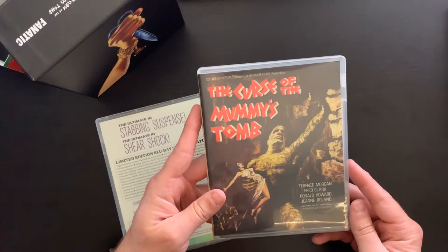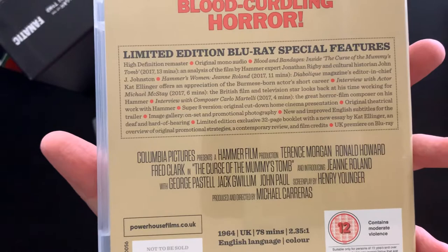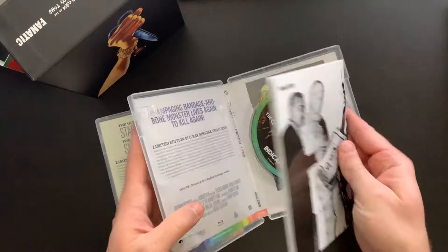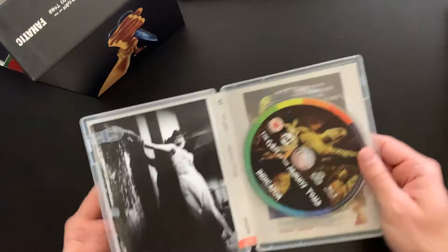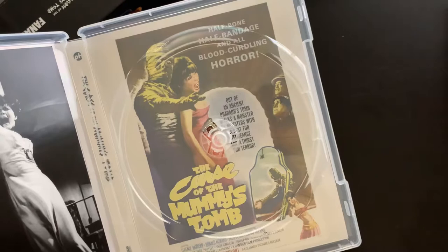The third film is The Curse of the Mummy's Tomb, with Terrence Morgan, Fred Clark, Ronald Howard, and Gene Roland. Half bone, half bandage, and all blood-curdling horror. There's the book on that one, the disc, and then the original artwork on that one.